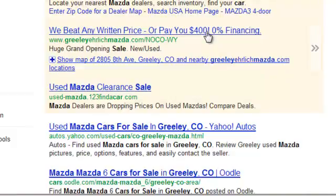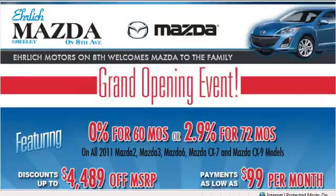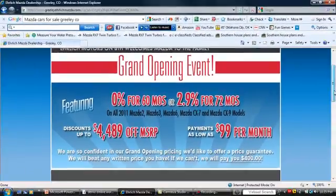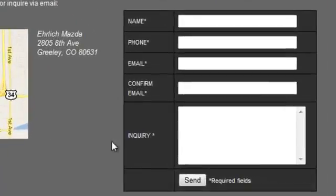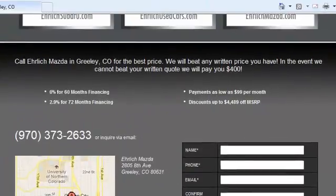Zero percent financing. Huge grand opening sale. New and used. And then when you click on their site, you can see the grand opening event — it brings you right here. Here's one offer, here's another, and it says we will pay you $400 if we can't beat it. That is an offer they can't refuse — at least enough to call them. As you scroll down, here's your call to action. There's a number they can call, or they can put in an inquiry with their name, phone number, email, confirm email, and inquiry.